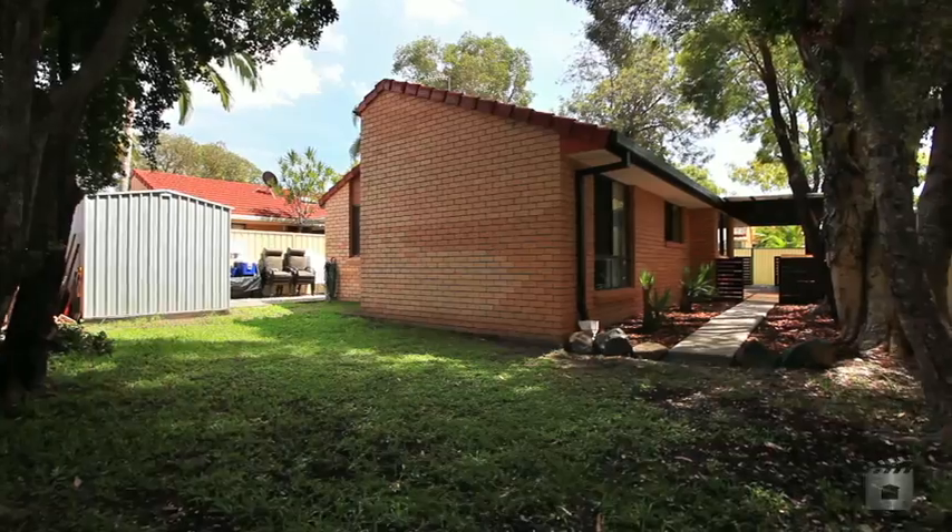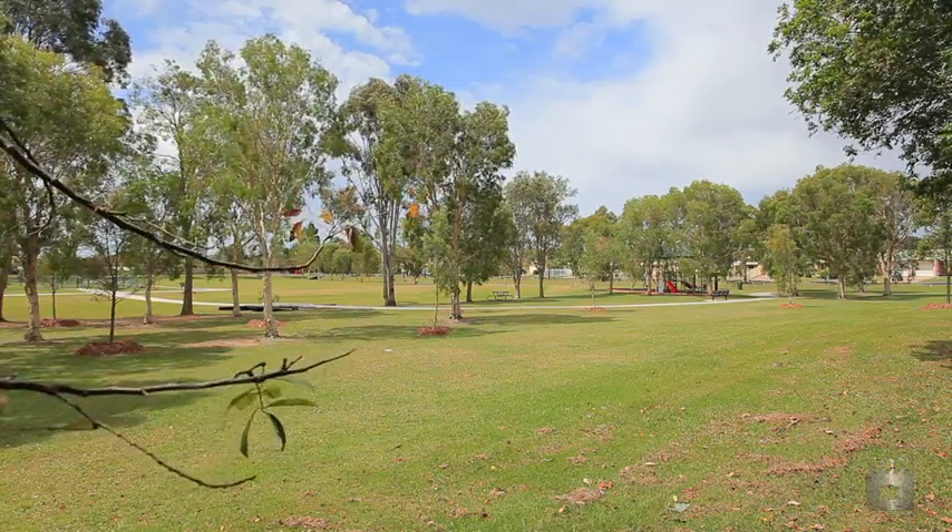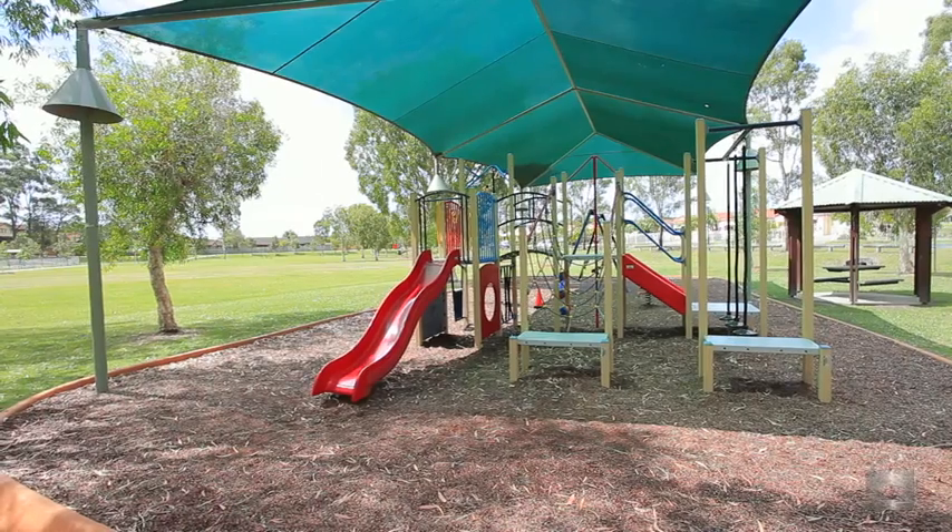Located in a safe neighbourhood, at the end of a quiet circuit, this property also backs onto and is surrounded by numerous parks. What a place to live.